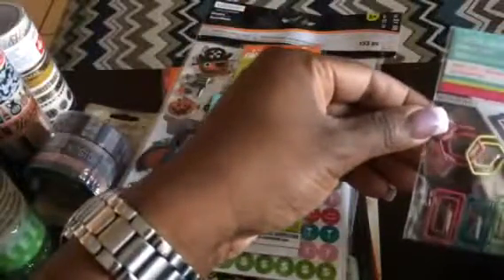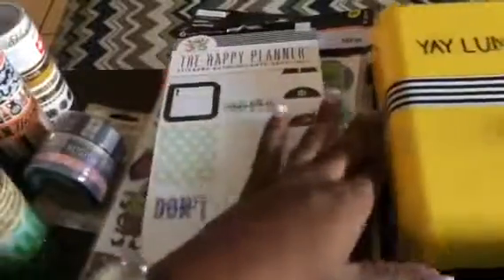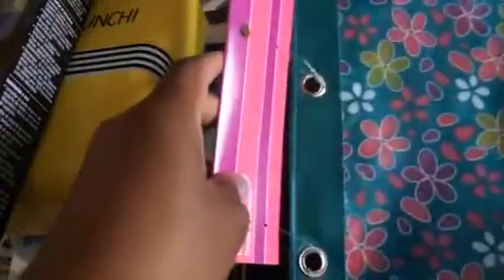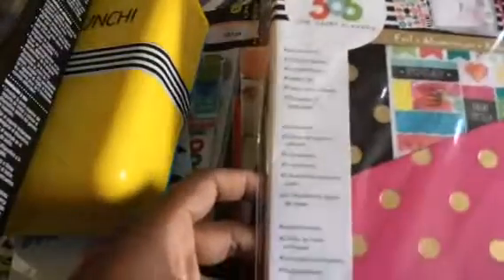Next we have paper clips and then Happy Planner stickers. Also from Michael's, this lunchbox that says 'Yay Lunch' — I don't think I'll use it as a lunchbox; I'll probably use it to hold all my washi tapes. Next is a selfie stick so I can hold my camera while on the go. Then I got this bag that I can potentially use to store my stickers. More items for my Create 365 planner — things already set up for the planner that you can just add in. There are stickers, pages, a paper clip, and washi stickers inside.